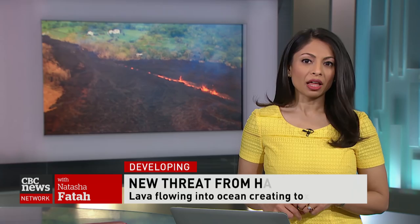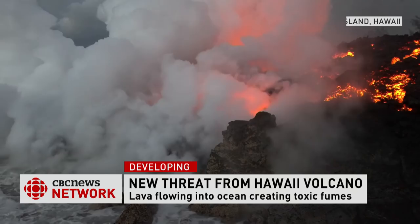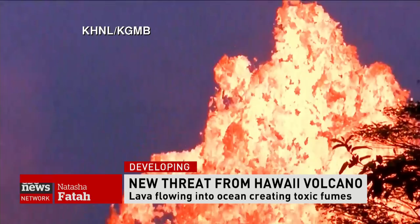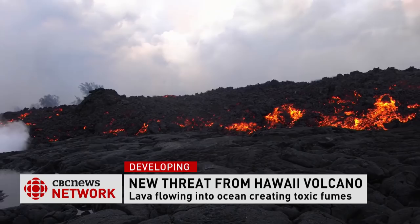There is a new danger from the volcano erupting on Hawaii's Big Island today. Lava flowing into the ocean is creating a cloud of toxic fumes. Molten rock combines with seawater to form something called laze. They contain hydrochloric acid and tiny particles of glass. Anyone near it can suffer irritation in their lungs and have problems breathing.